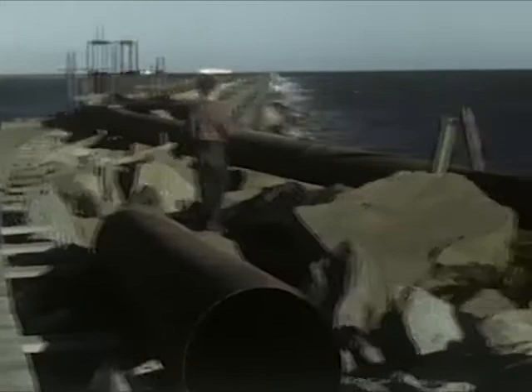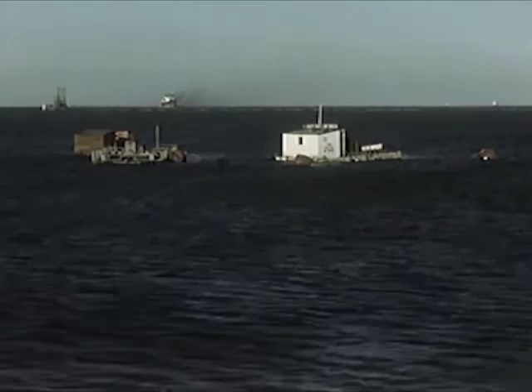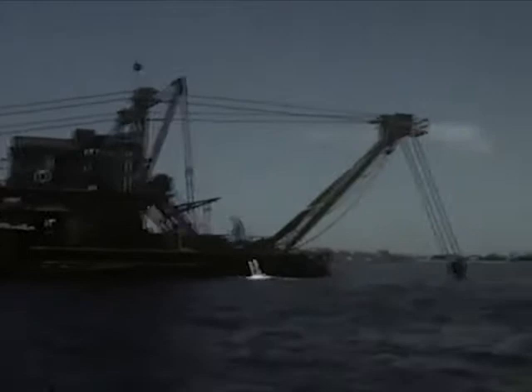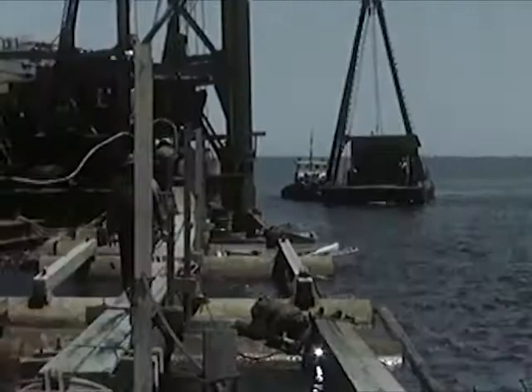Dredges far out in the bay scoop up the sand from the bottom of the ocean. And then, mixed with water, it is pumped ashore through those large pipes. The pipes are laid on floating rafts or pontoons to the breakwater, and from there the pipes continue on the top of the breakwater and dump the wet sand and clay on the beach.